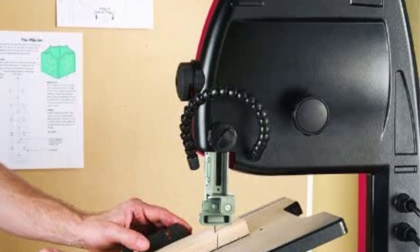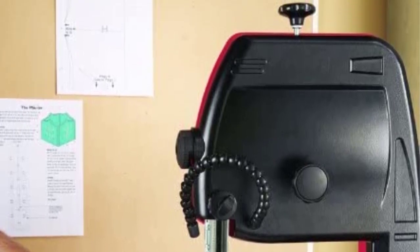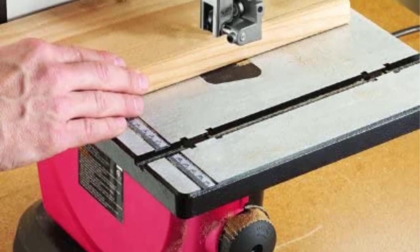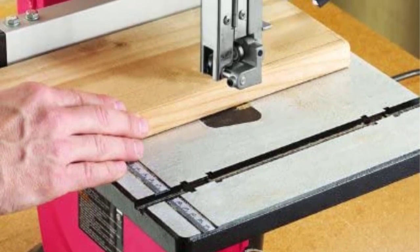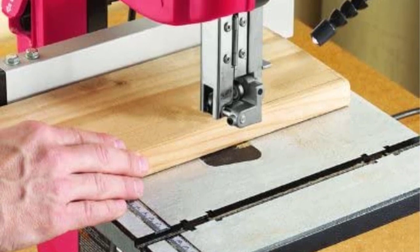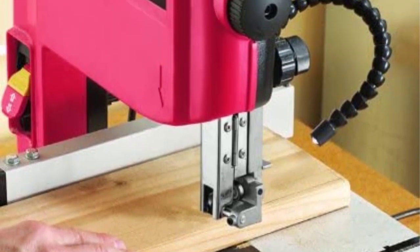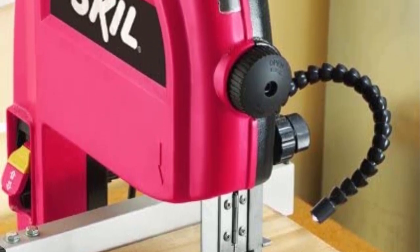The band saw table is adjustable to a 45-degree angle to ensure your work can be done at a variety of angles. It features an easy-view blade tracking component for improved accuracy compared to other band saws. Overall, the Skil 3386-01 is a great bang for your buck and a suitable band saw for those who need a lot of power in a small workspace. It is easy to use for a novice woodworker planning to start small.